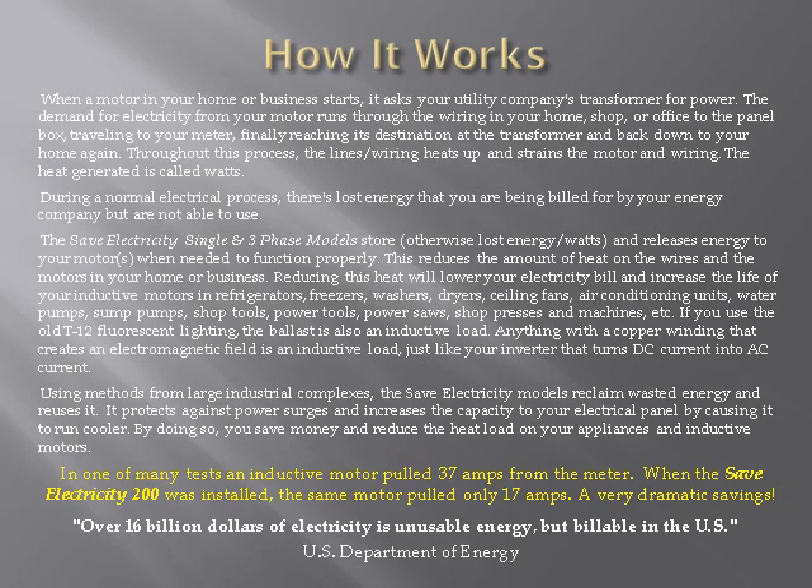In one of many tests, an inductive motor pulled 37 amps from an electric meter. When the SaveElectricity200 was installed, the same motor pulled only 17 amps. This is a very dramatic savings. The U.S. Department of Energy made this statement: over $16 billion of electricity is unusable energy, but billable in the United States.